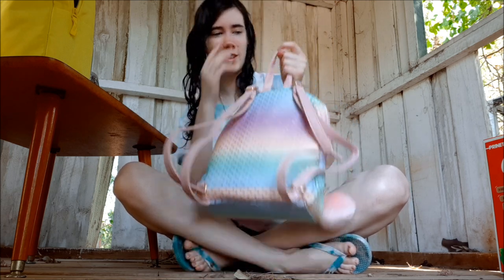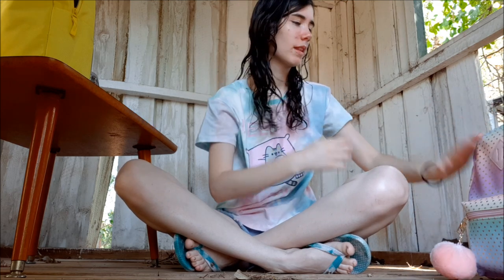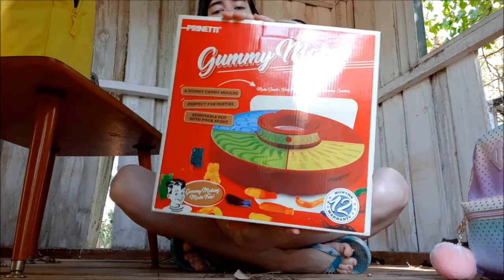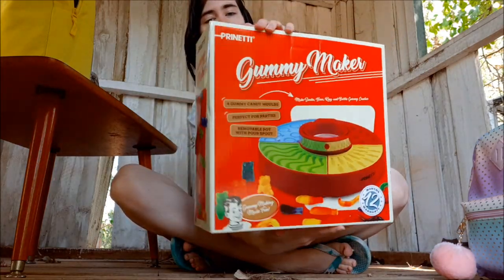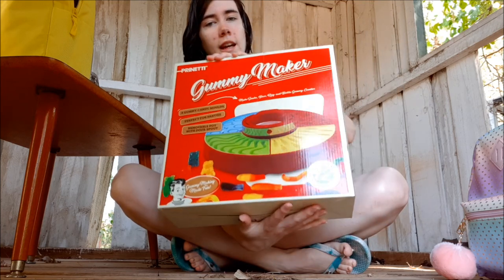There we go — see, it fits all that stuff in there. She also gave me this gummy maker. It's a gummy maker and you can make all sorts of things like worms, gummy bears, and all that.